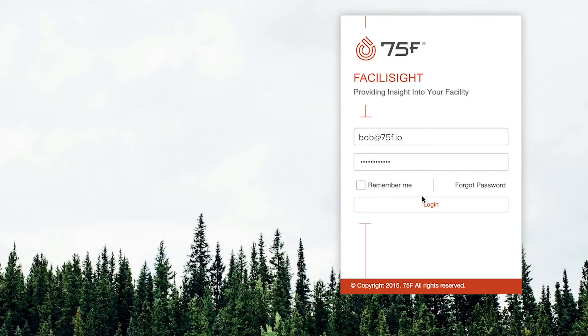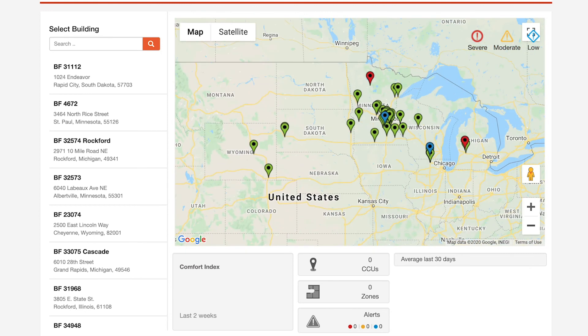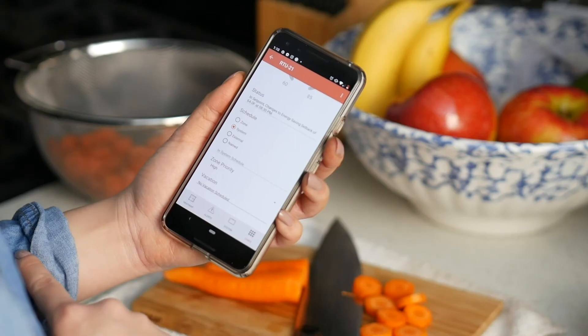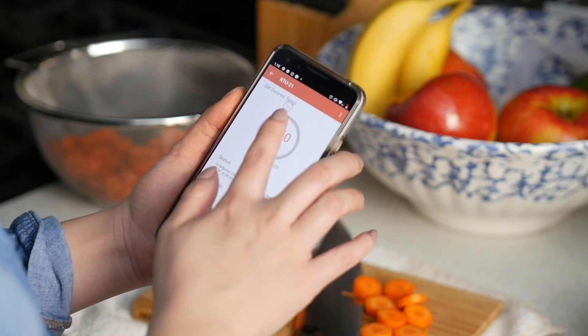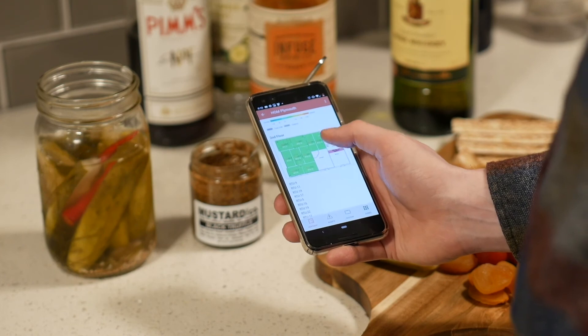All of this can be monitored and managed from Facilocyte, a suite of apps for browsers and mobile devices. This secure and role-based platform allows owners and operators to remotely control and analyze their building systems.